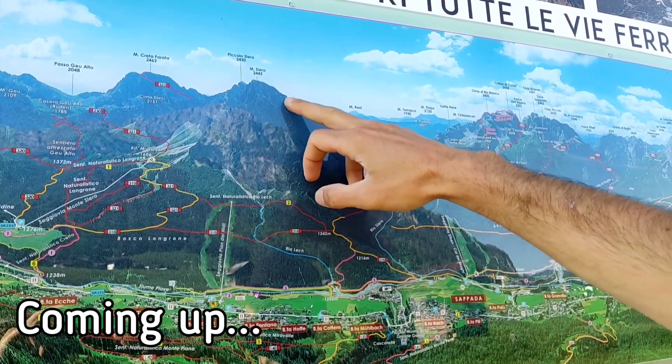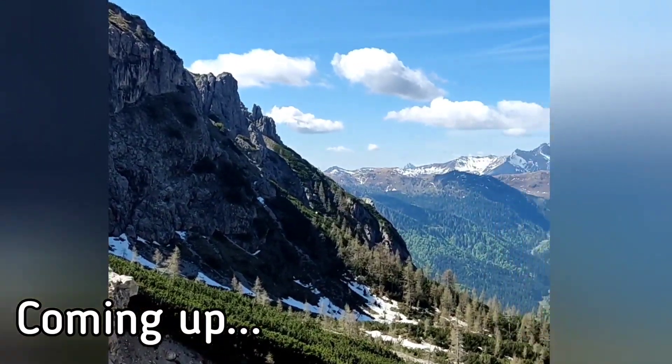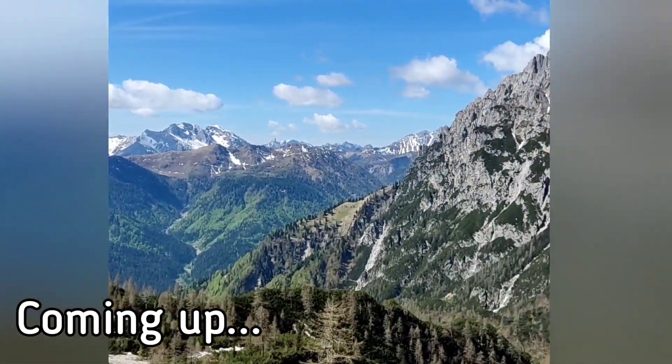We will climb in order to reach the top of Monte Sierra. But it's really hard to keep going when all you want to do is stop and look behind you.